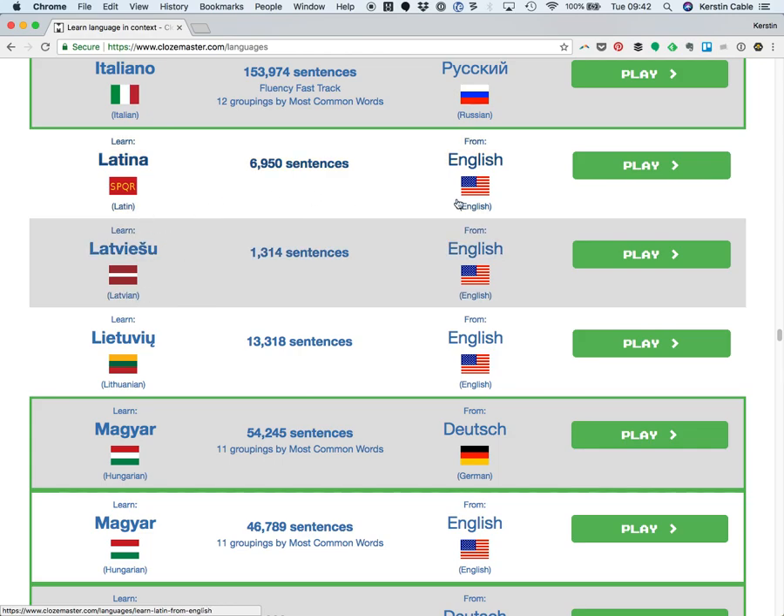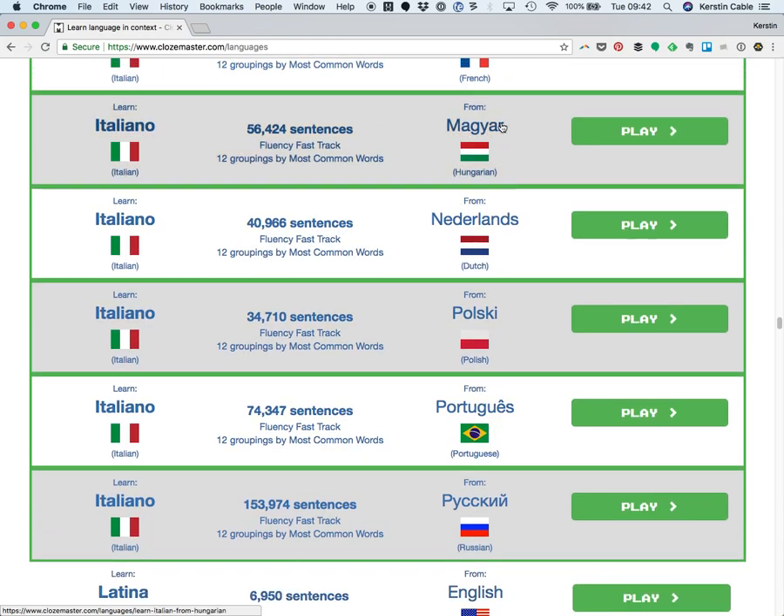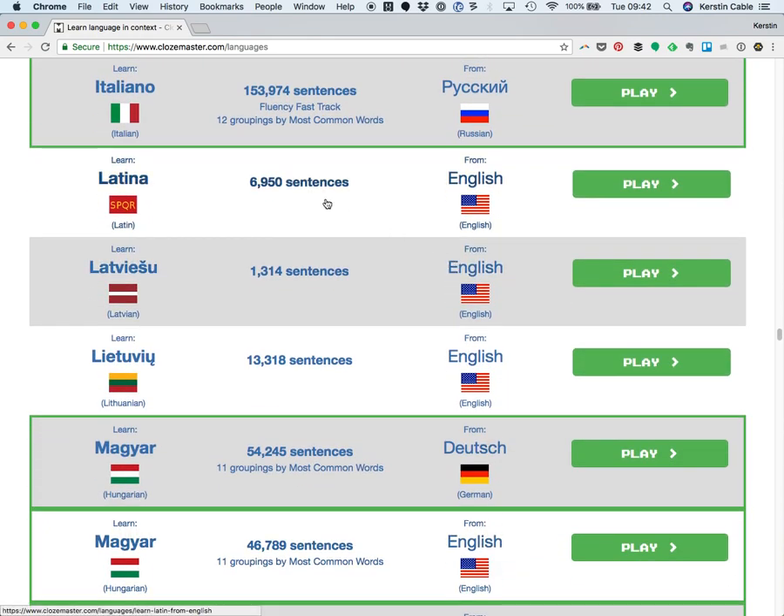On the right-hand side you'll see your source language — these are the languages in which the translations will be shown. So why don't we go for learning Latin from English to demonstrate this. So you've chosen your language pair. You don't have to scroll by the way — there's a little selector at the top. Click Play and it's going to bring us straight into the cloze exercise.